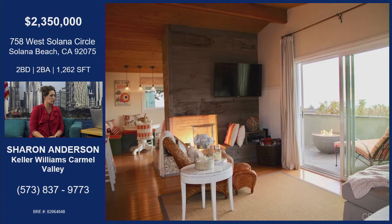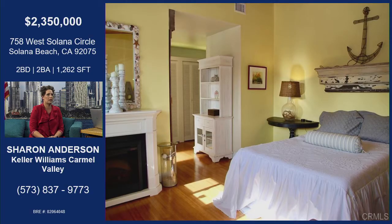It's open concept, two bedroom, two baths. Just really great. That's the master — it has windows with ocean view, whitewater view from the master bedroom.